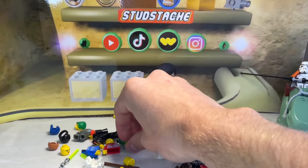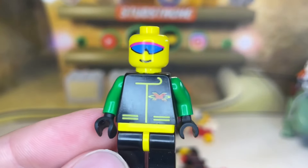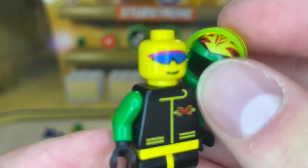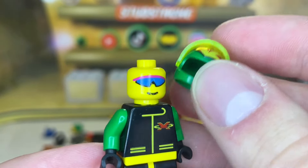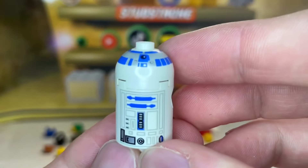Next we have the Green Racer from the Extreme Team — this minifigure came out as early as 1998. The face print is just so cool; I really like the retro sunglasses with the pink visor. Next up we have another R2-D2 minifigure — the classic one — but it looks like he's missing his leg.